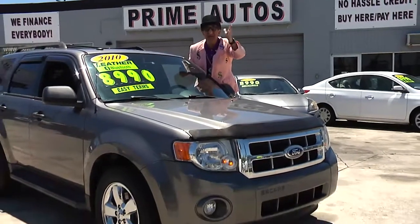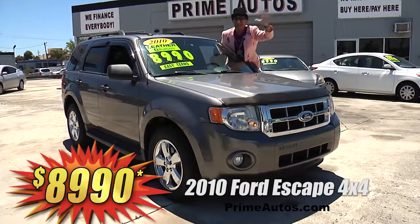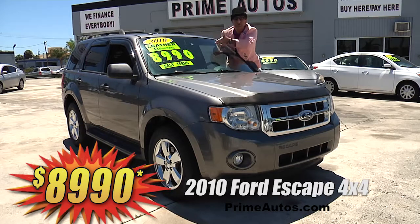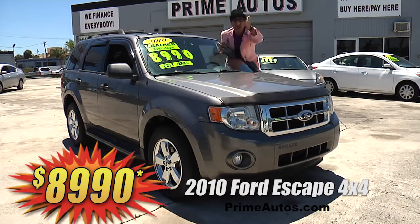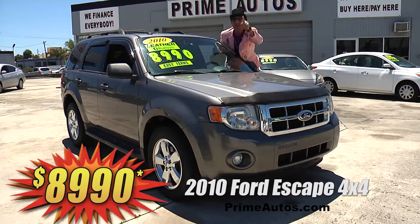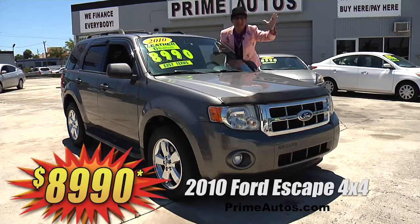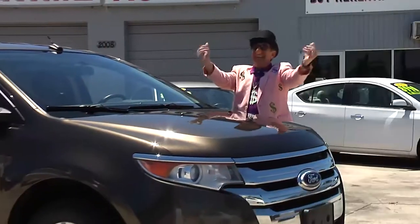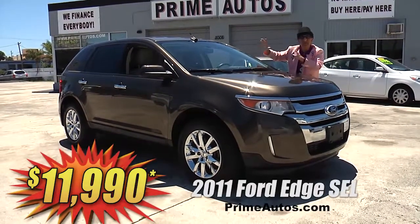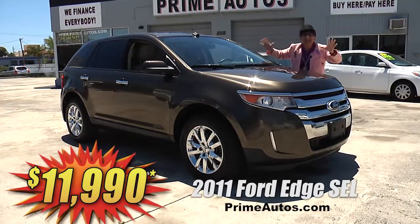Now this loaded and luxurious 2010 Ford Escape 4-door 4x4 has got it all — rich leather seating, power moonroof, sync audio system with CD, satellite radio, Bluetooth connection, running boards, alloys, and all the toys. And you get it all for only $89.90. Here at Prime Motors, we finance everybody — even on premium luxury crossovers like this 2011 Ford Edge SEL.